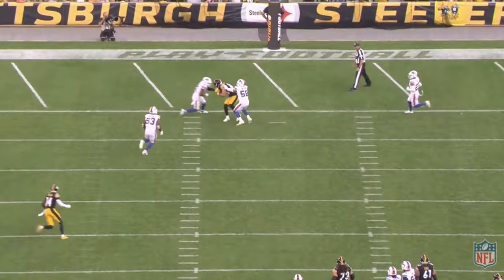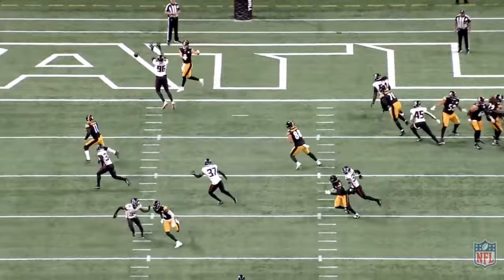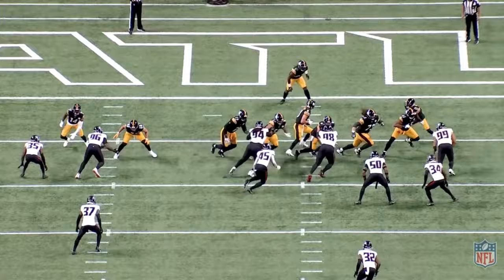Moving on to the final preseason game, we have the Steelers versus the Falcons. On this play, Pickett's going to be hitting the under flat running its track behind the offensive line of scrimmage. On this pre-snap motion, we see the defensive back ran with him, showing that it's man-to-man coverage, and it's going to be hard for this defender to keep pace with this wide receiver working through all these bodies on the back end of the defense. Pickett gets the ball out to Allen Robinson on the break for the easy hookup. Nice play by Kenny Pickett here.